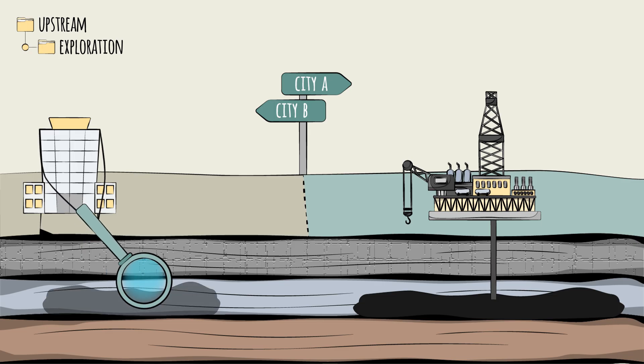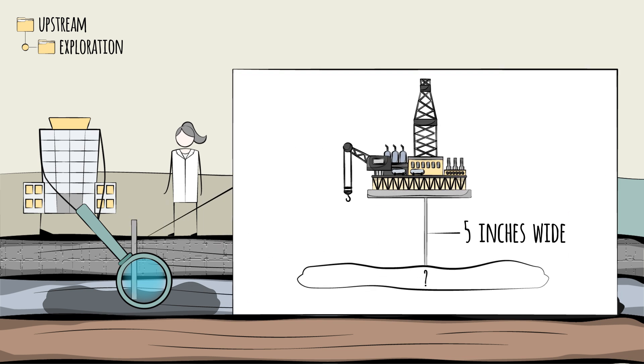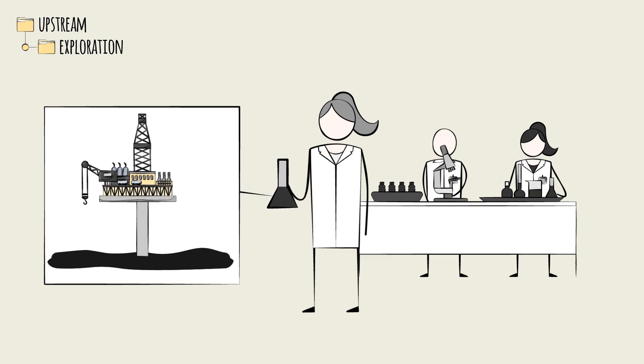Based on the results of seismic surveys and regional studies, companies will decide to proceed to drilling exploratory wells, which are typically 5 inches wide, with a depth ranging from a few hundred feet to 20,000 feet. Samples are collected from the drilled wells and tested, in attempts to confirm the presence of a reservoir and its properties in terms of volume and mobility — that is, how easily the reservoir will flow.